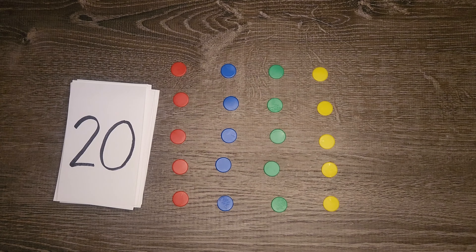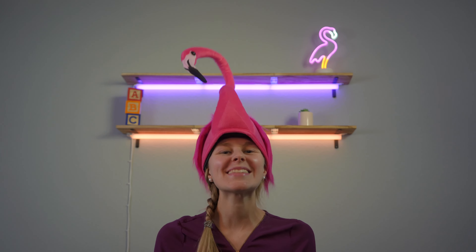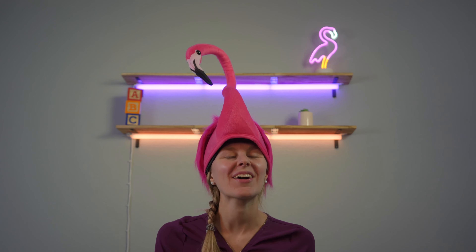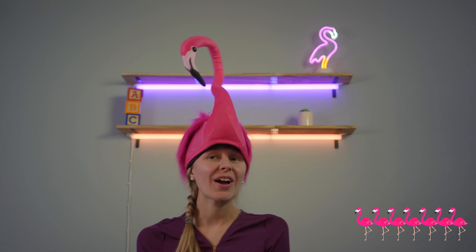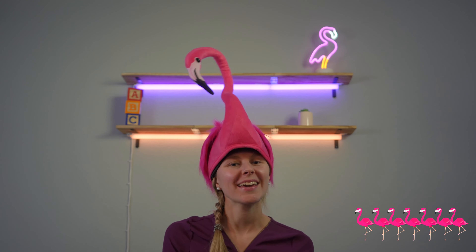Great job friends! Yay, you did it — excellent job! Lulu and I are so proud of you. Wow, look at all of Lulu's flamingo friends — let's see how many we can count together!